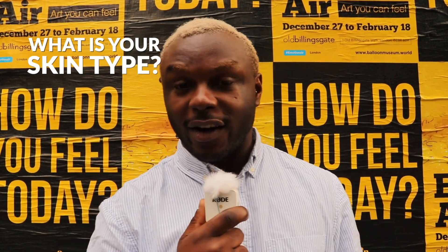My skin type is a mixture of dry and oily. For instance, my face is quite oily, but if you look at my hands and the rest of my skin, I can be quite dry.